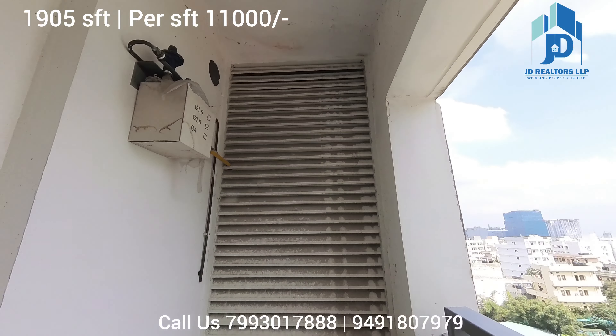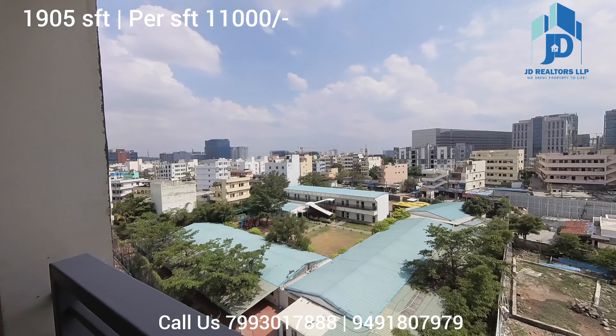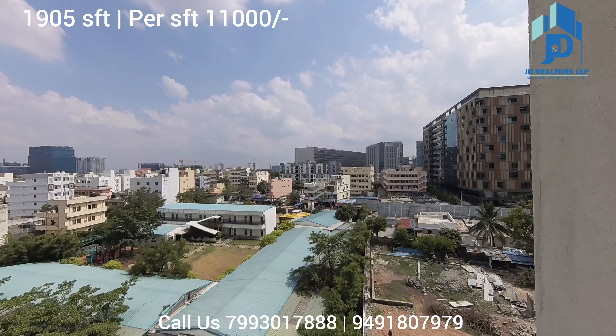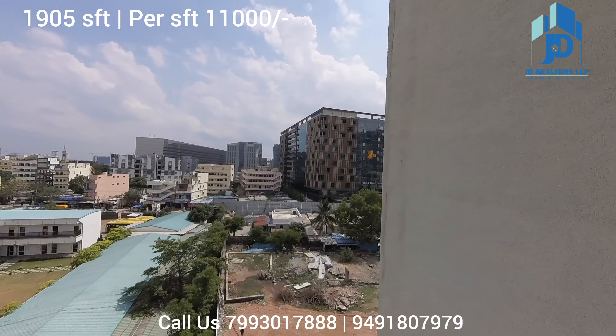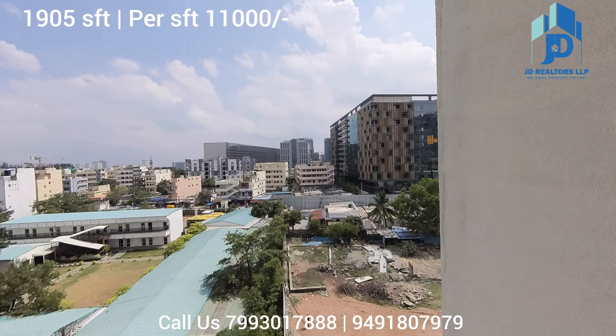The flat is brand new. From your utility area, this is the view — you can see Wehorak Building, Kapil Kaori Hub Building, and we have seen the World Trade Center in Gachibowli Financial District.